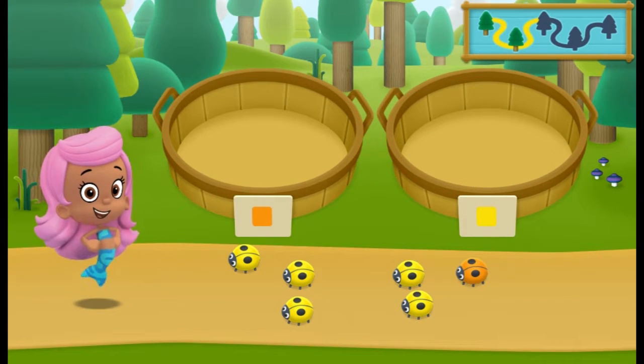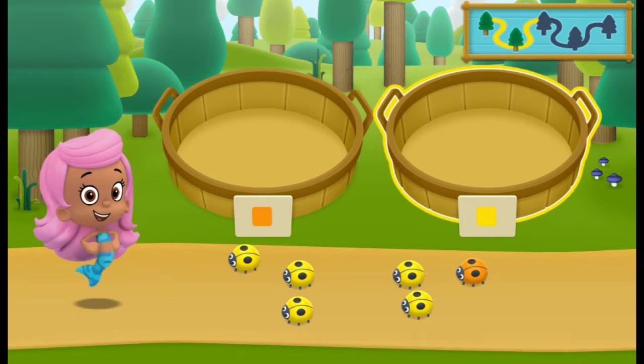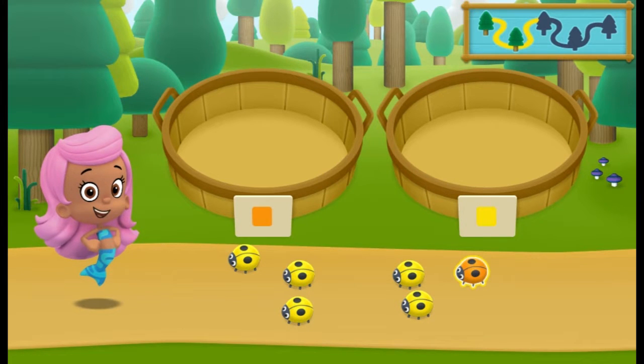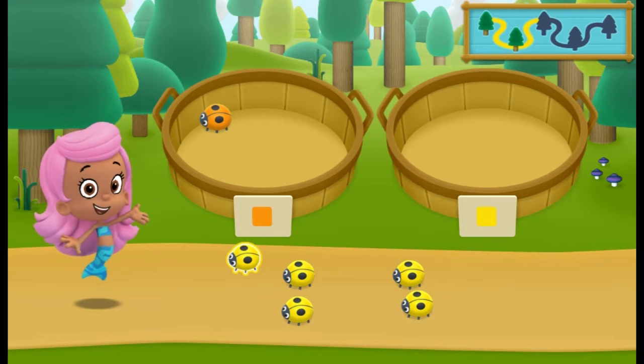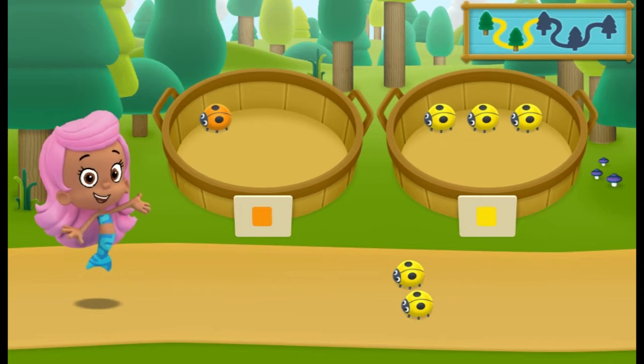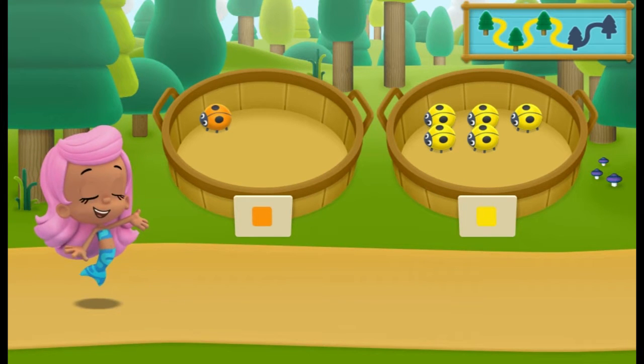We need to put our nature items into groups that have the same color. In the left basket, put the nature items that are orange. In the right basket, put the nature items that are yellow. All right, nice going!